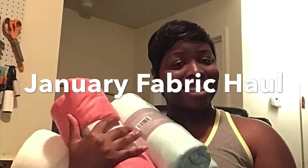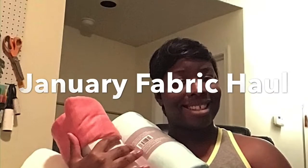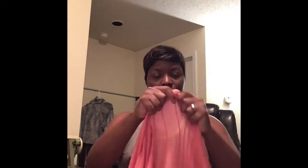Hello beautiful soul family and welcome to my channel. Today's video is the January fabric haul. We're going to get into our first set of fabric, which is this coral pink knit fabric from Walmart. It actually stretches only two ways — up and down, not across. I love the texture and the abstract pattern of this fabric.